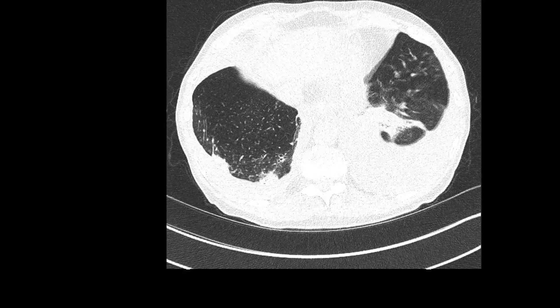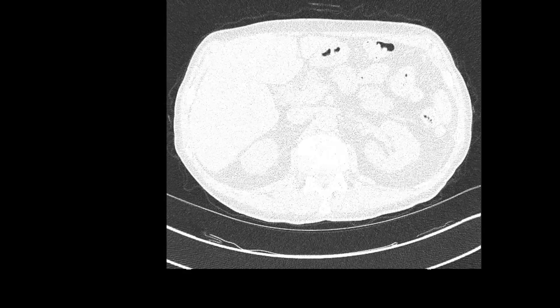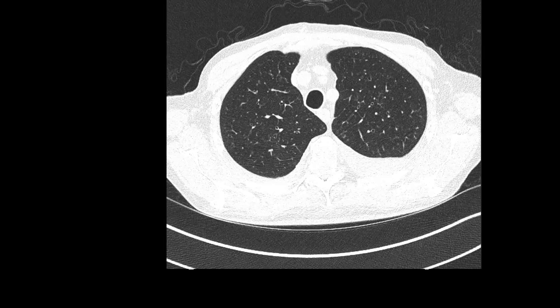Looking at the right side now, in the right upper lobe you can see scattered tree-in-bud change and mucous plugging — essentially indicating infection — and mild bronchial wall thickening in all segments.